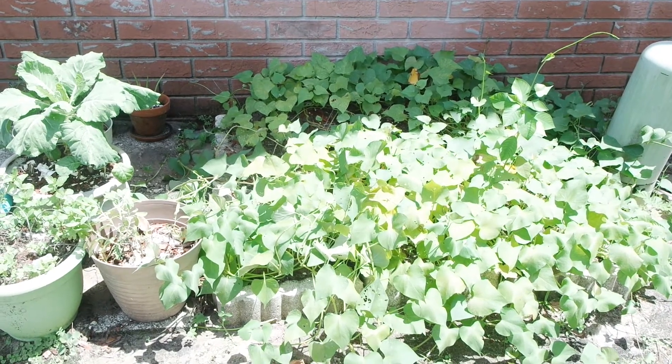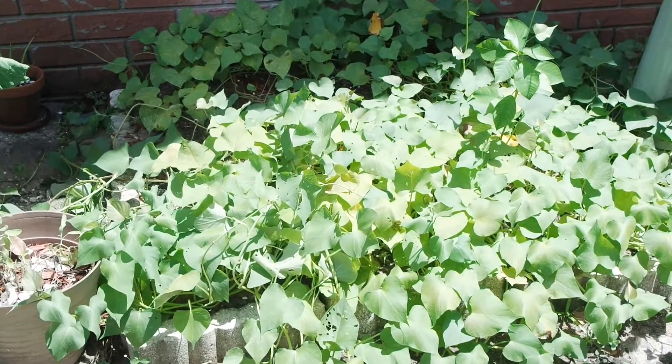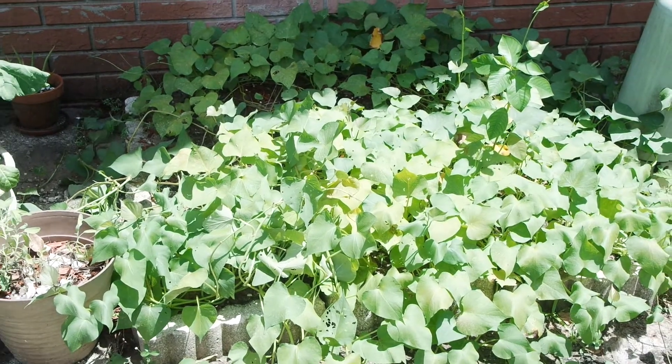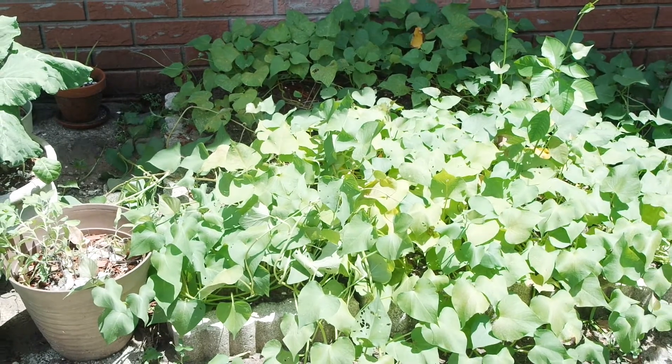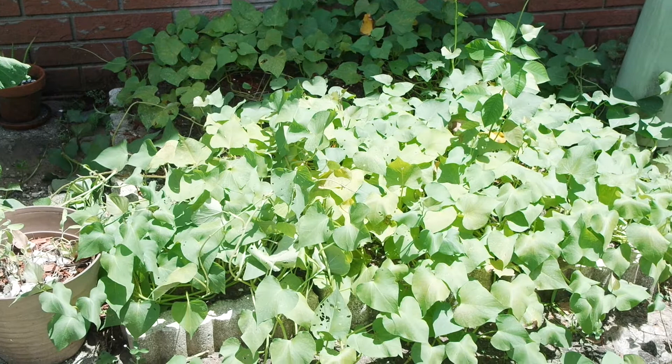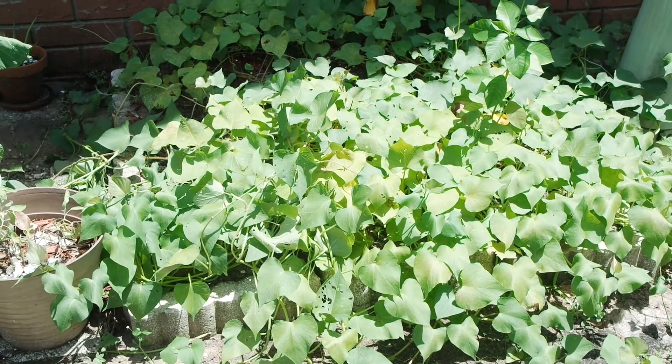I know this looks like a whole bunch of vines right here — I need to dig those up in a bit. This is actually all potatoes, nothing but potatoes. That's how they really look, you know, once they're growing and forming new buds, that type of thing.